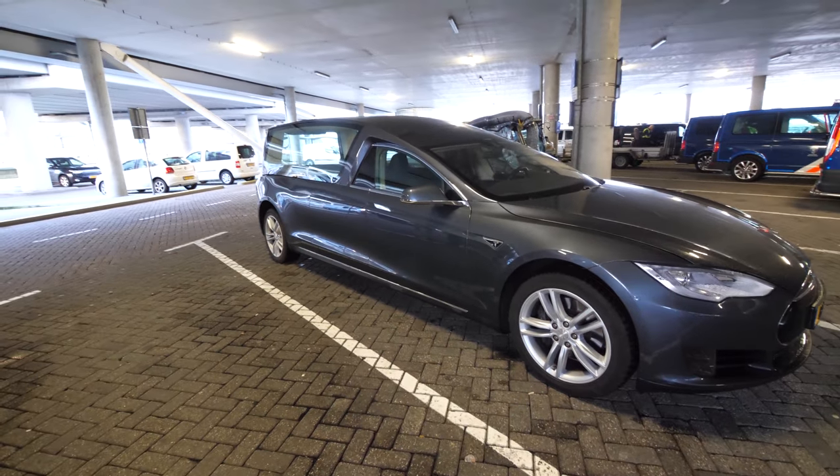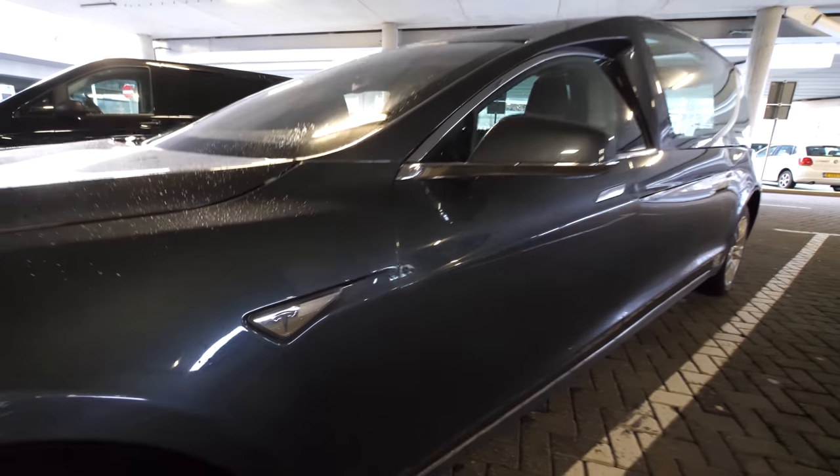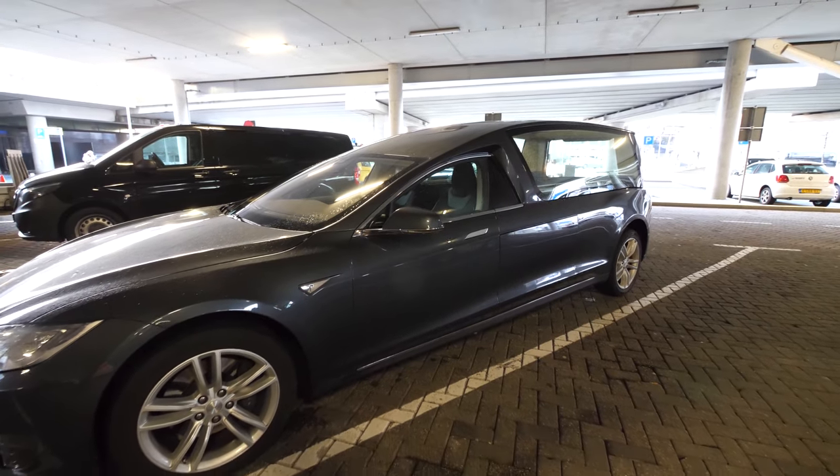This is the last ride you could ever take because this is a silent, modern, and very stylish farewell — a Model S Tesla converted into a hearse. We'll take it for a spin in a second, but this is literally one of a kind.